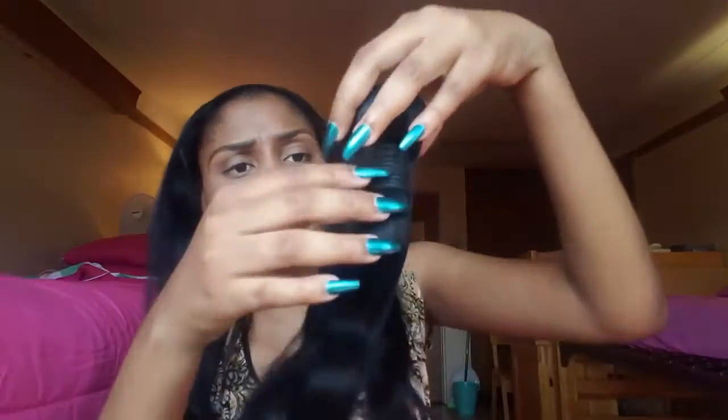Now let's talk about shipping. Since it's on Amazon, it didn't take long — I got it in only two days. For packaging, I'm not that happy with it. It came in a big yellow envelope, and inside there is another envelope. When you open the bag, the hair comes wrapped in a little net to protect it.